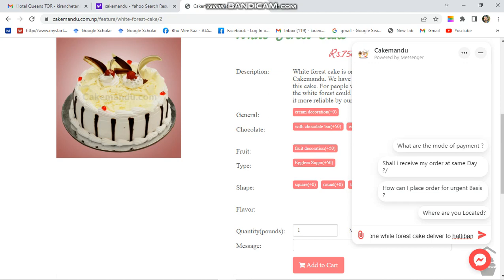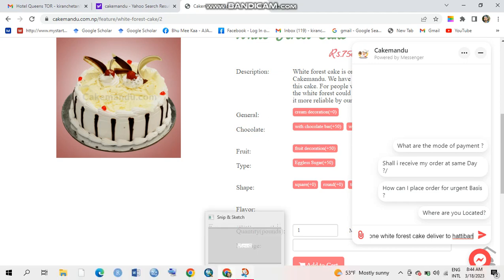You can ask about payment methods — they support eSewa, Phone Pay, and other easy payment options. Another great advantage of Cake Mandu is that they only ask you to pay after delivery. That is one major advantage of using this service.